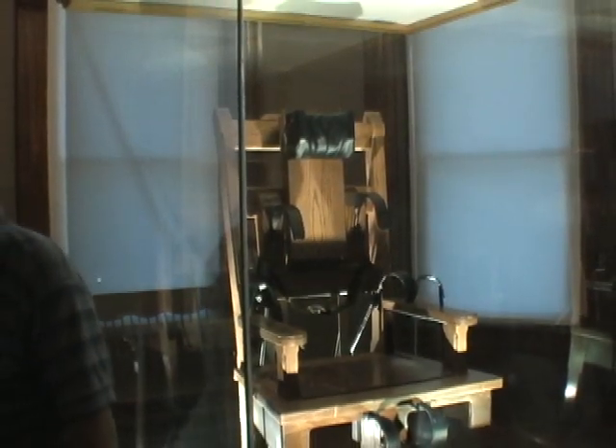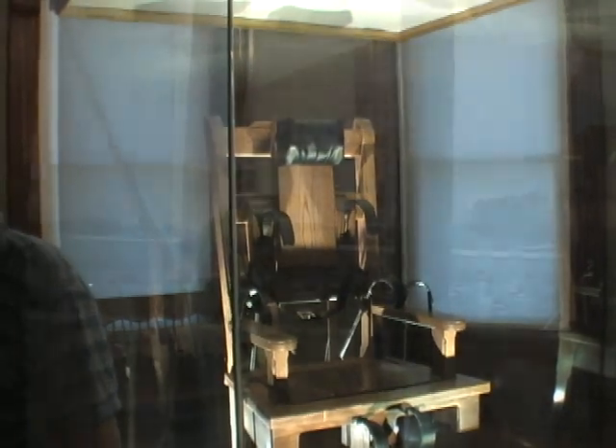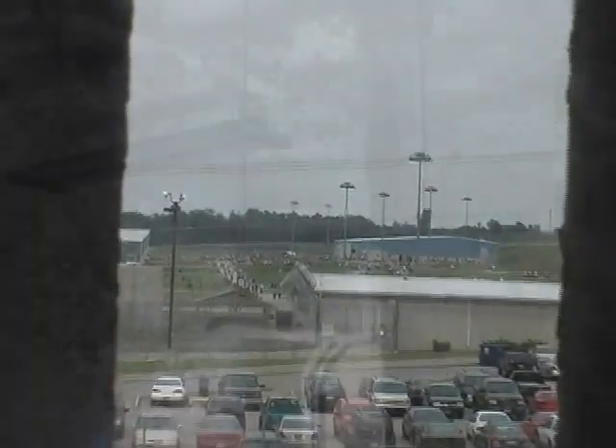Another deterrent on hand is the reproduction of Old Sparky, the state's first electric chair. The new prison built in this one's shadow makes it clear that not everyone's taking the tour. Seriously, stay in school, kids.